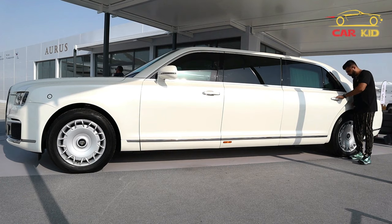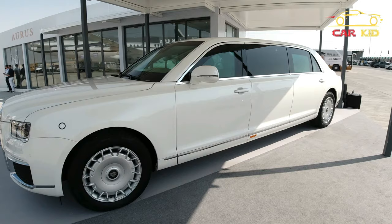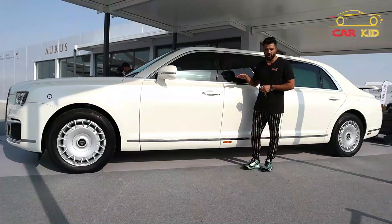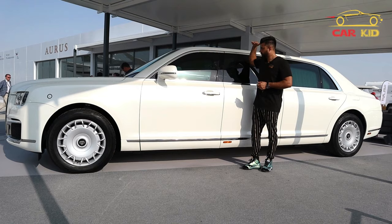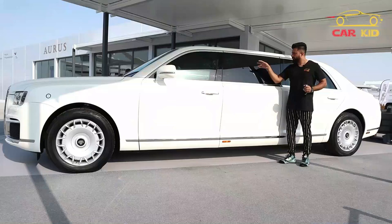This is the side look of this amazing Aurus Senat. It's a very high car — it's a sedan but the height is almost touching my head. One interesting thing: in the center window, inside there is a screen and a camera that gives you the outer side view on that screen when you sit inside.